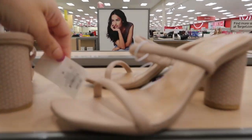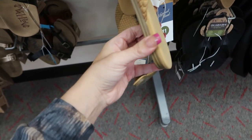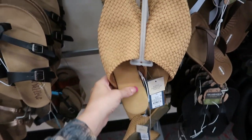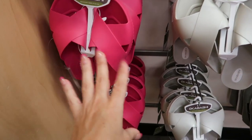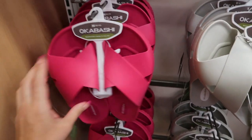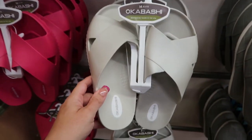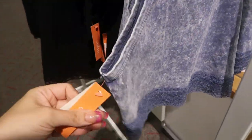These camel colored mules from Universal Thread also look new — really flat with a suede feel, $24.99. Then these rubber flip-flop sandals kind of look like Crocs — they're $19.99, in pink and silver.